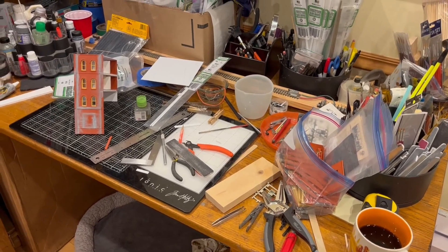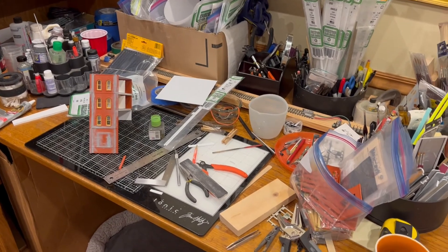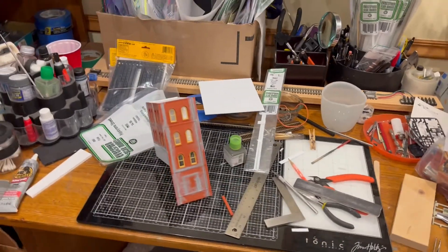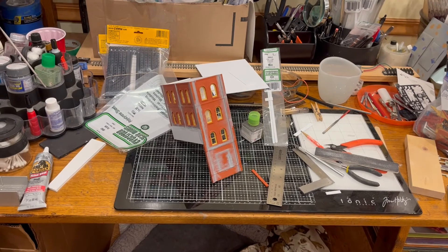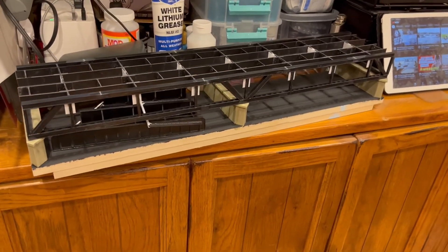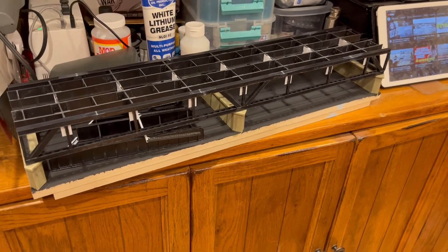Can you believe I actually built stuff here? It may seem like catastrophe going on, but when you start pulling stuff out and using it, this is what you get. This is a structure. We'll go downstairs in a minute and show you where this is going to fit in at. We've been working on that. The other structure we've been working on is that Kennebec River Crossing Bridge. I'm going to take all this downstairs and kind of show you where it's supposed to go. It's not going to be mounted yet, obviously. We're still working on it.